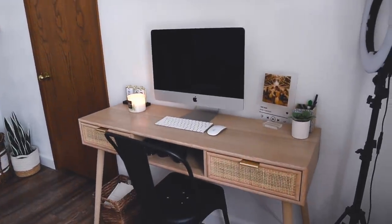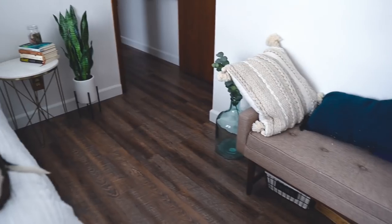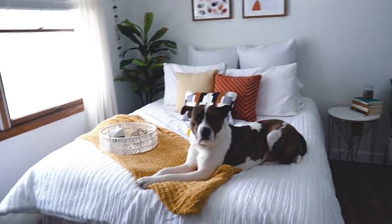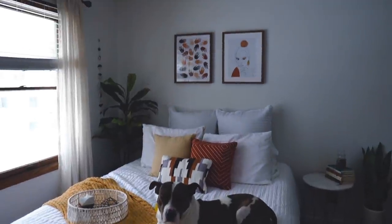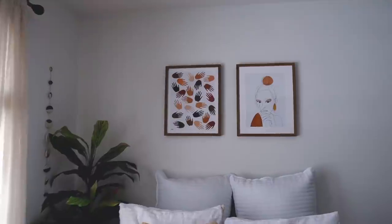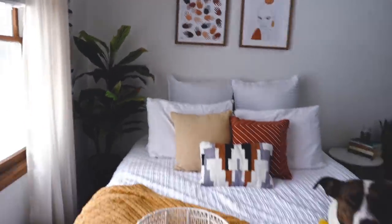The desk is from HomeGoods, the chair I kept from Target, the basket is from HomeGoods, and that clear vase is from Hearth & Hand with Magnolia at Target. Bedding is from HomeGoods, and those pictures on the wall are also from HomeGoods — how adorable are they? Absolutely sweet and boho-ish.